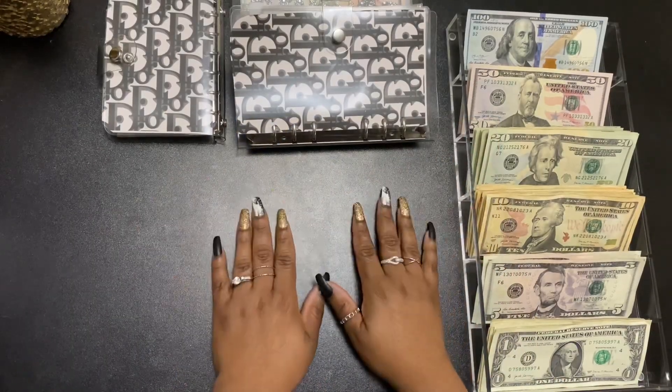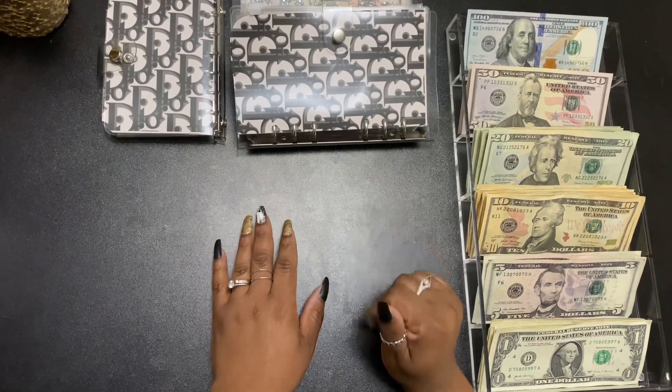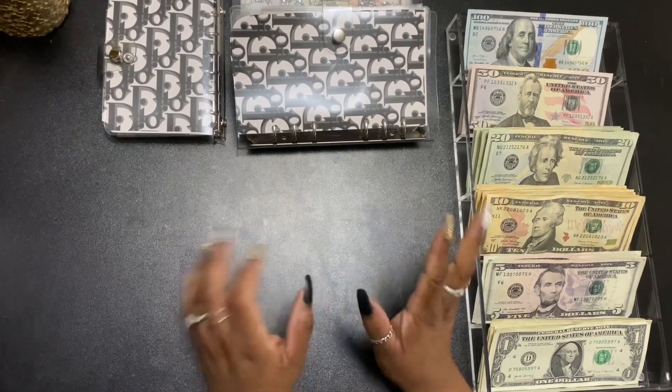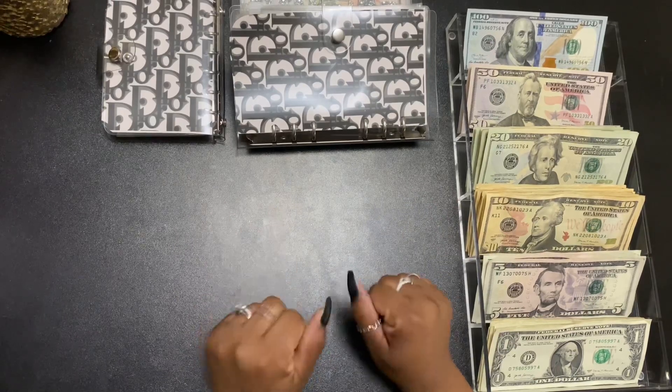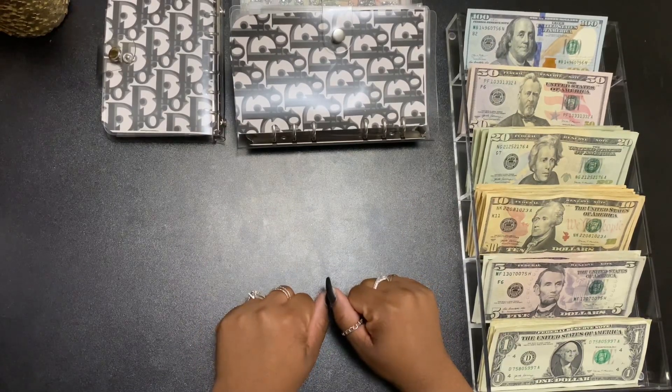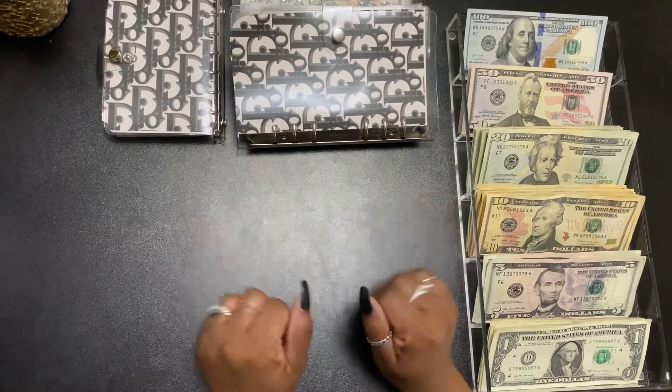Hi guys, welcome to my channel. This is Britt Budgets and I am coming to you with the cash stuffing video. Today we'll be stuffing paycheck number two for me. I get paid bi-weekly and this is my February 25th paycheck.